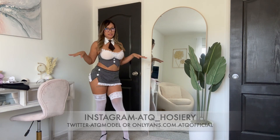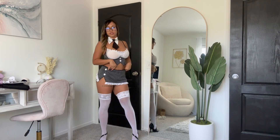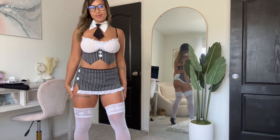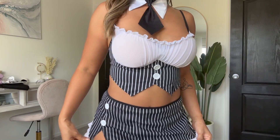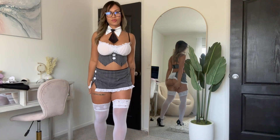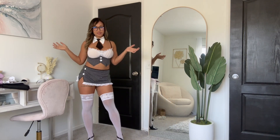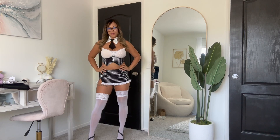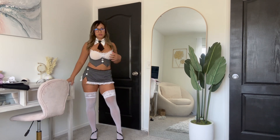I wore this online and live, and I think it was a really nice cosplay look. Here is a close-up of the outfit. That's it for my cosplay outfit try-on for today — what do you guys think of this outfit? Comment below and don't forget to like and subscribe to my channel.